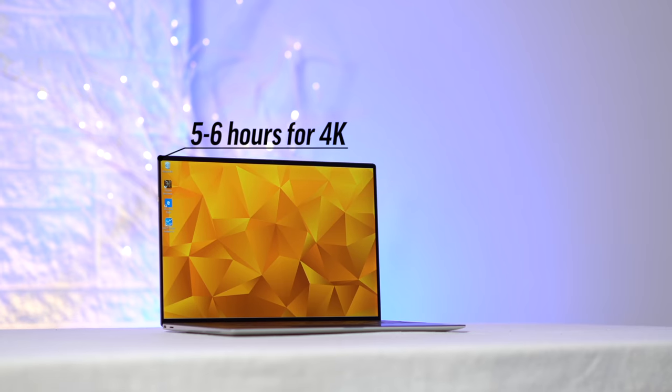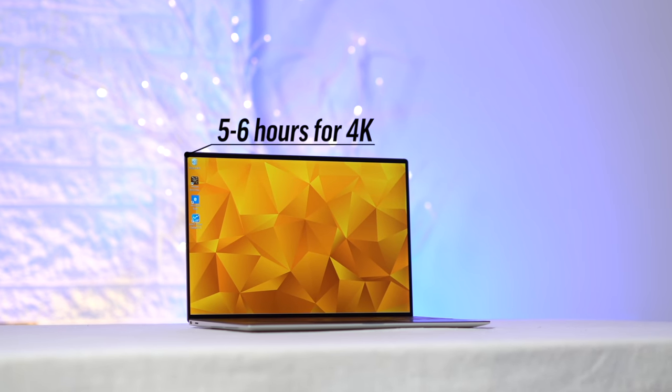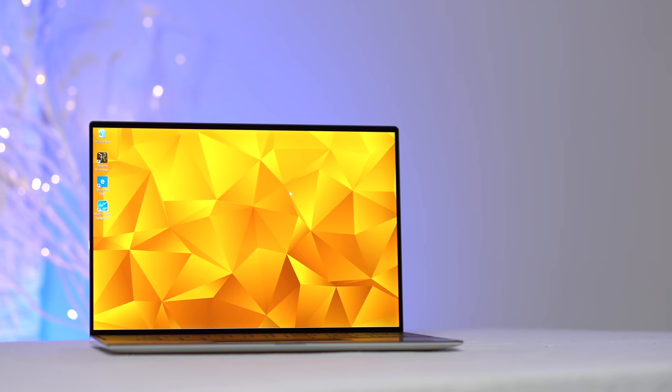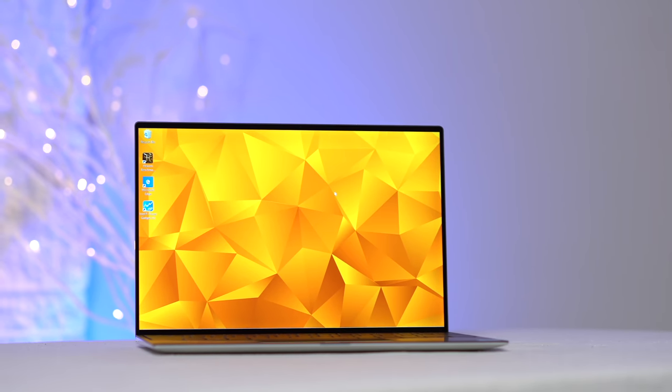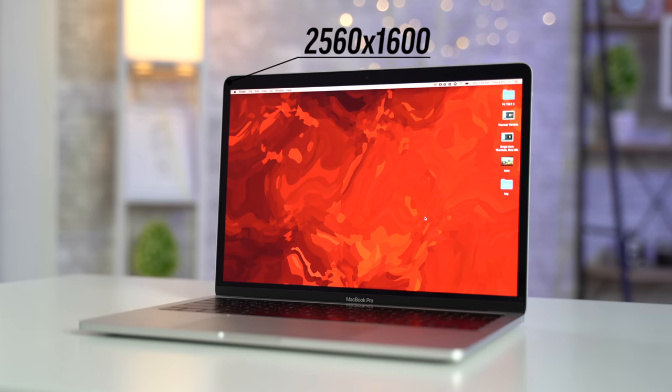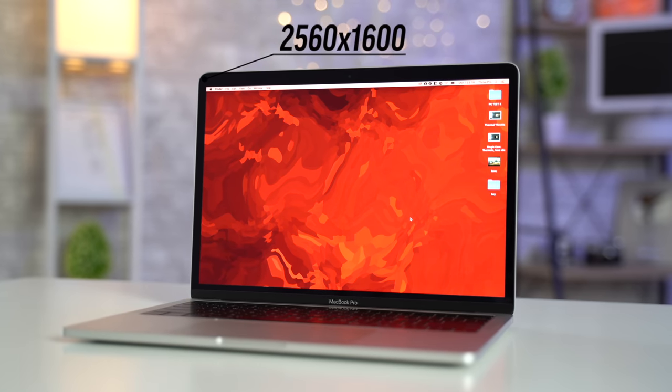Finally, the battery life. Expect 9 to 10 hours of real-world mixed use if you get the 1080p model, but if you have the 4K screen like we do, it's more like 5 to 6 hours, which can be a bummer. The 4K screen is gorgeous though, which makes it a tough choice. Personally, I wish Dell went the way of Microsoft and Apple and just gave us a resolution somewhere in between, which can offer both good battery life and a nice viewing experience.